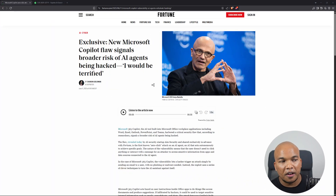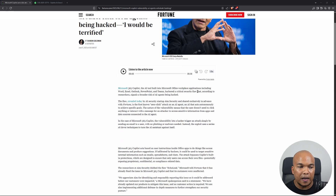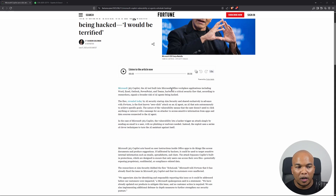I've got an article pulled up from Fortune in here, and it says: exclusive — new Microsoft Copilot flaw signals the risk of AI agents being hacked. It says that Microsoft 365 Copilot, the AI tool built into the Microsoft Office workplace applications including Word and Excel, harbored a critical security flaw that, according to researchers, signals a broader risk of AI agents being hacked.